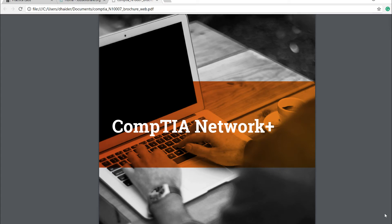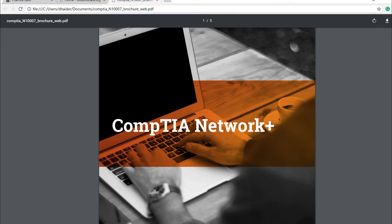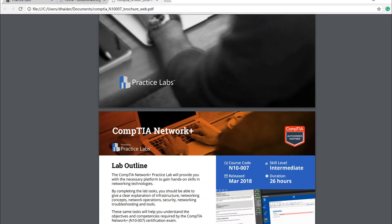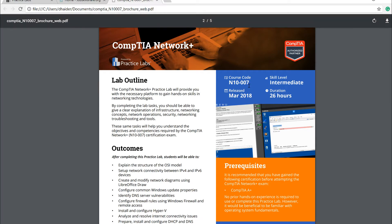Welcome to jobskillshare.org. If you're thinking to advance your career in IT, then CompTIA Network+ hands-on lab is probably the must-do lab you should take. I'm going to explain this lab in detail. This is a new lab from our practice lab, number 007, released in 2018, and it offers 26 hours of hands-on practice rated as intermediate.